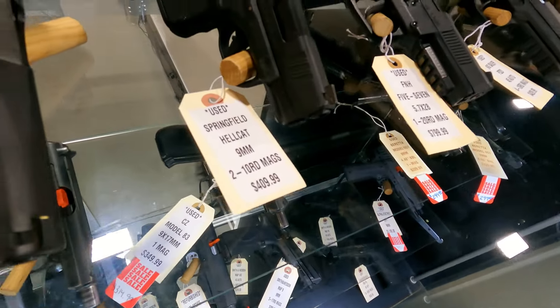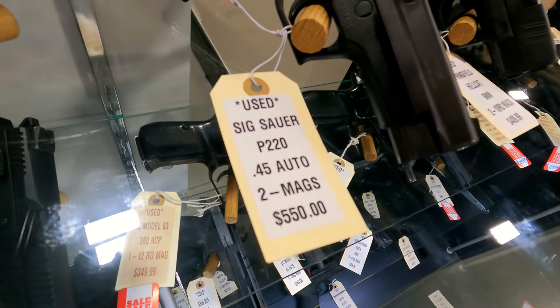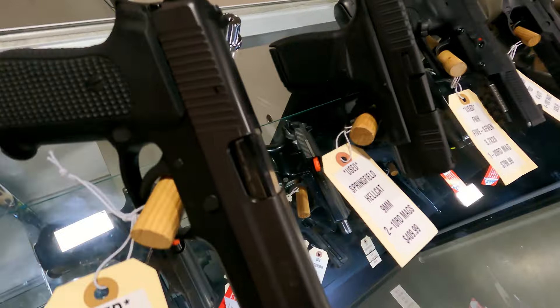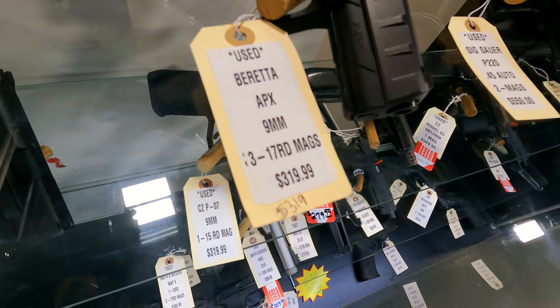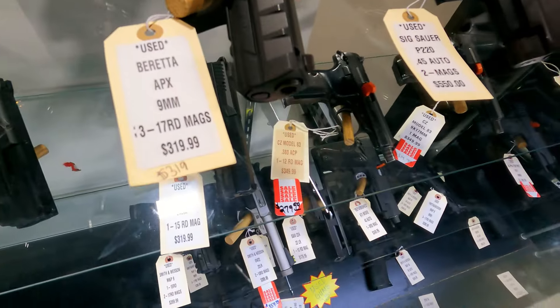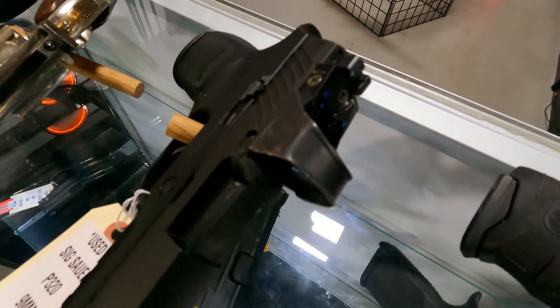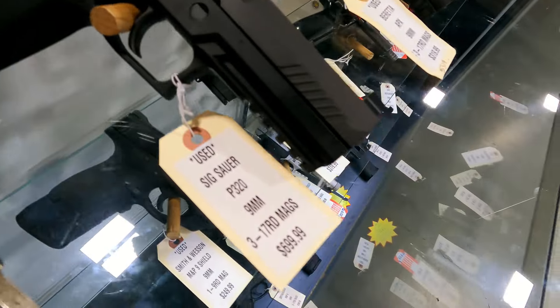Also have a Springfield Hellcat with two mags, $4.09. Got an excellent condition P220 with the G10 grips, $5.50. Beretta APX with three 17-round mags in very, very good condition, $3.19. A 320 with the Sig Romeo optic in very good condition, $6.99.